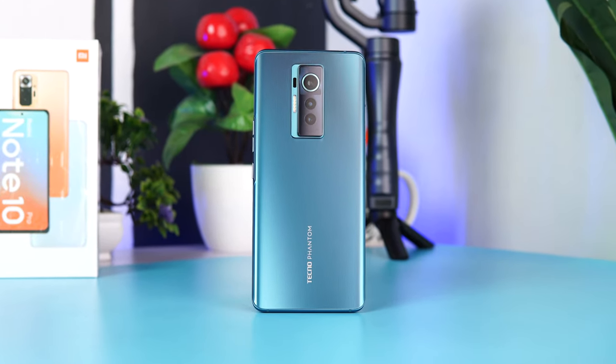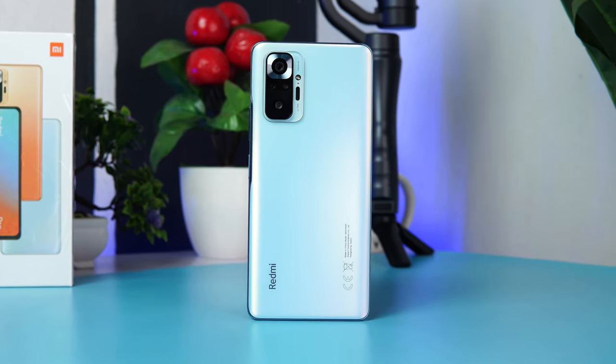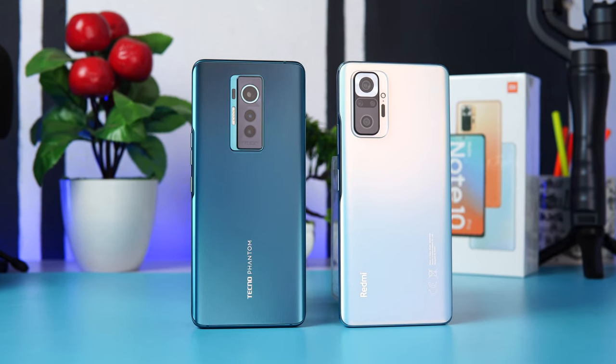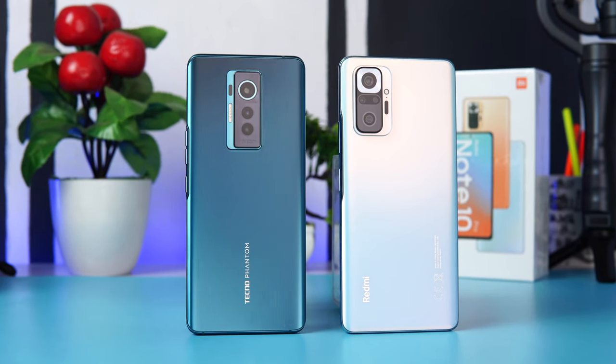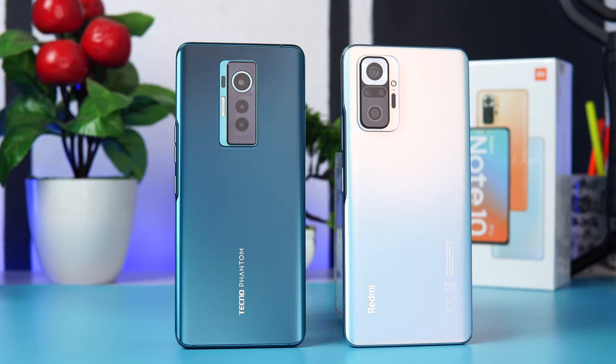Hey guys, Fred Stakeup here. So the Tecno Phantom X vs the Redmi Note 10 Pro — which one should you buy? In this video, I'm going to compare the two devices side by side, find out which is the best, and finally let you know which one you should buy and the one I will personally go for and why.